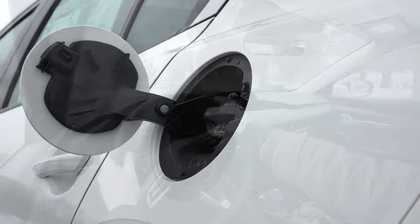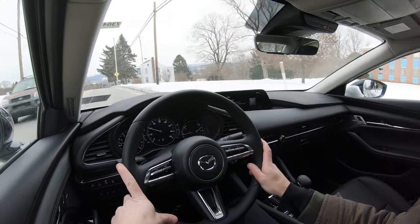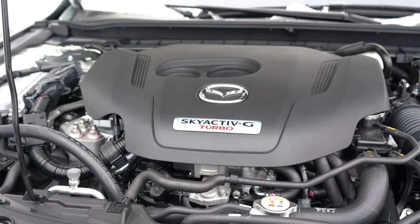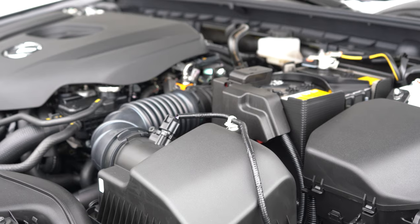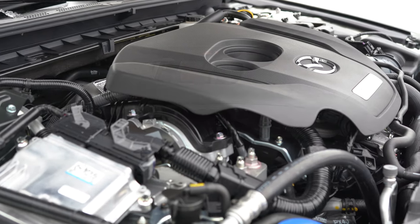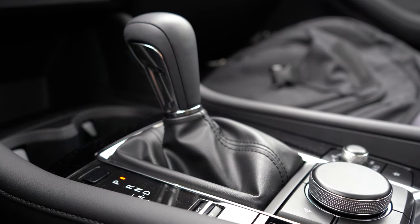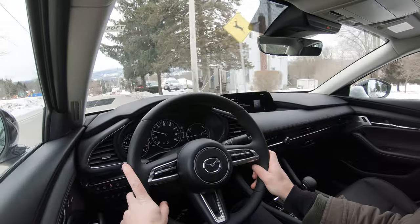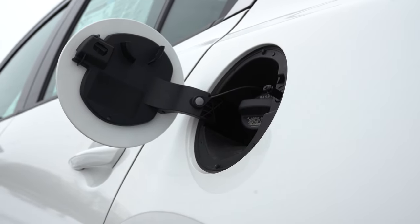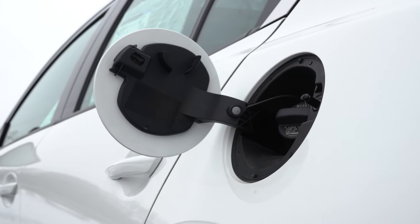The next engine option belongs to the S, Select, Preferred, and Premium trims — a 2.5-liter naturally aspirated inline four-cylinder making 186 horsepower at 6,000 RPM and 186 lb-ft of torque at 4,000 RPM. It's sent to the front or all four wheels through a six-speed automatic. Redline comes in at 6,500 RPM. MPG numbers are 26 city and 35 highway for front-wheel drive, or 25 city and 33 highway for all-wheel drive, running on regular unleaded fuel.